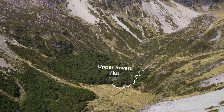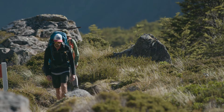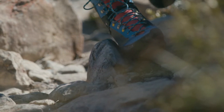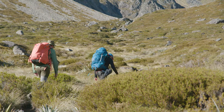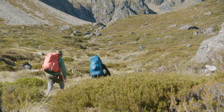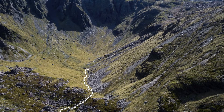The crossing of Travers Saddle starts at Upper Travers Hut. From here you will gradually climb through an open alpine field. This is a relatively easy start to the day, but there will be a few boulders and a constant uphill climb to navigate. Remember, the weather down here is not representative of what it will be like on the saddle, so make sure you have warm and waterproof clothing easily accessible at the top of your bag.